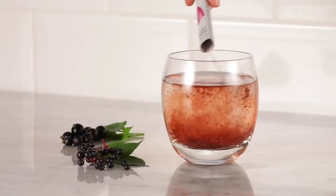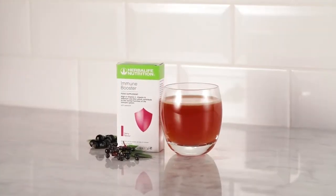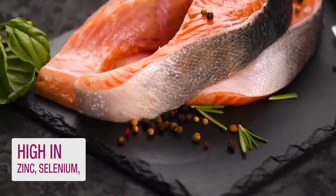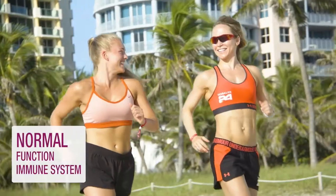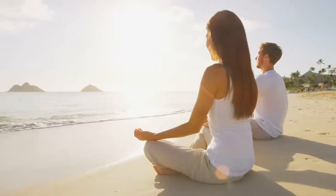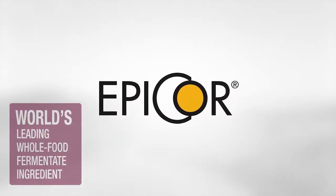That's why we are proud to introduce Herbalife Nutrition Immune Booster. Immune Booster is high in zinc, selenium, vitamin C and vitamin D, which contribute to the normal function of the immune system. It also contains the scientifically proven ingredient Epicor, which is the world's leading whole food fermentate ingredient.